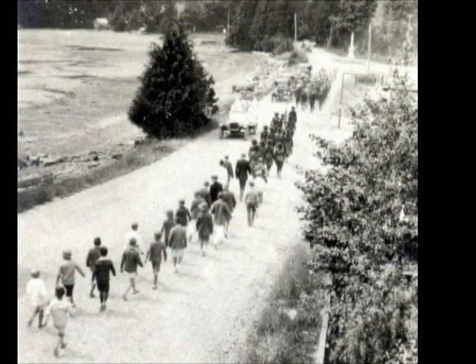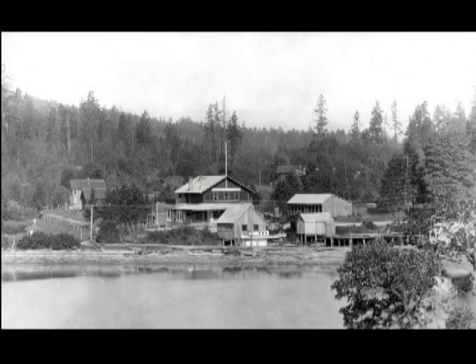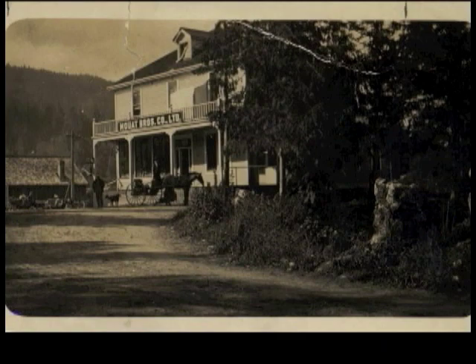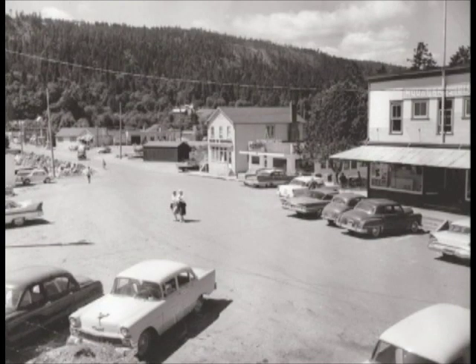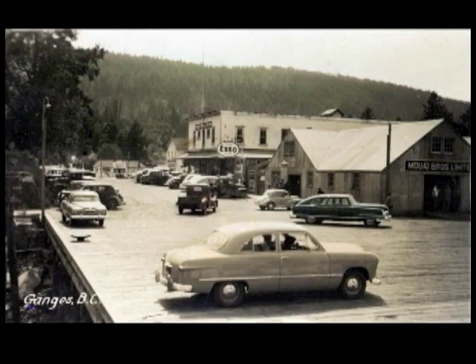Where we're standing now in Centennial Park was filled in about 1966. There were no buildings over that way at all — it was a swamp area. Over in that other direction, all there was was the wharf, which I think was built in 1900, give or take, and Mowat's store was there. Mowat's was the centre of the universe as far as I was concerned, and I guess as far as much of the island was concerned. It was close to the wharf.